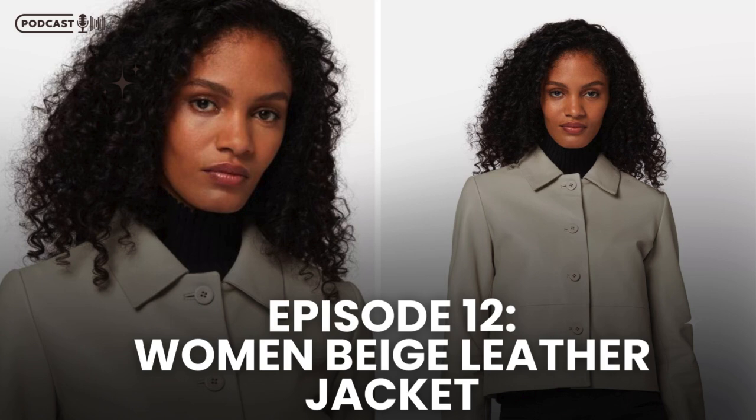But let's talk versatility. The beige leather jacket is a true chameleon in your wardrobe. Whether you're pairing it with skinny jeans and fringe suede ankle boots for an edgy vibe, or throwing it over a classic shirt for a more timeless style, this jacket adapts to any outfit. The beige color is incredibly versatile, complementing a wide range of colors and styles, making it an indispensable piece in your closet.